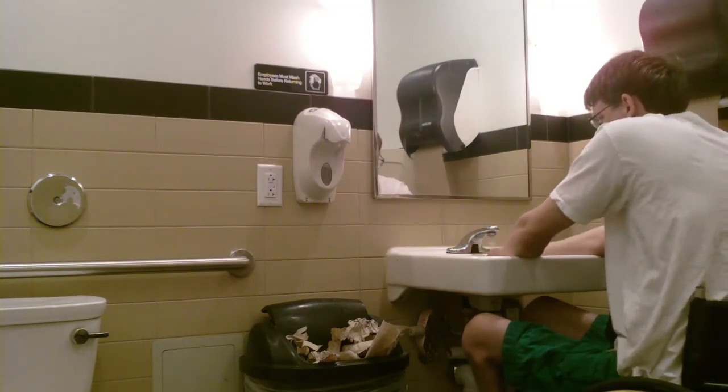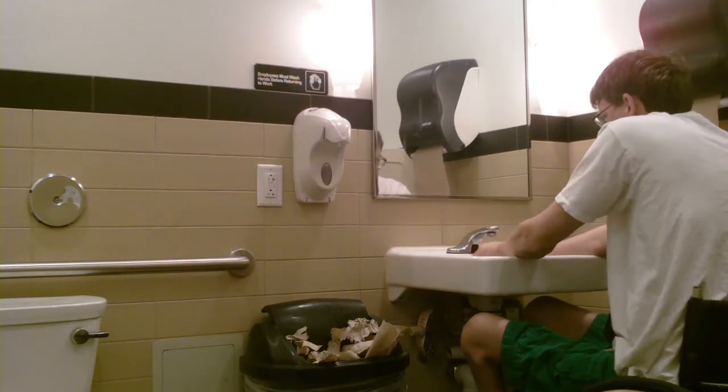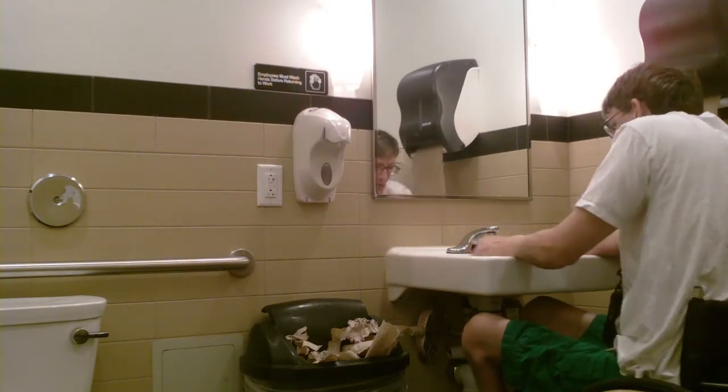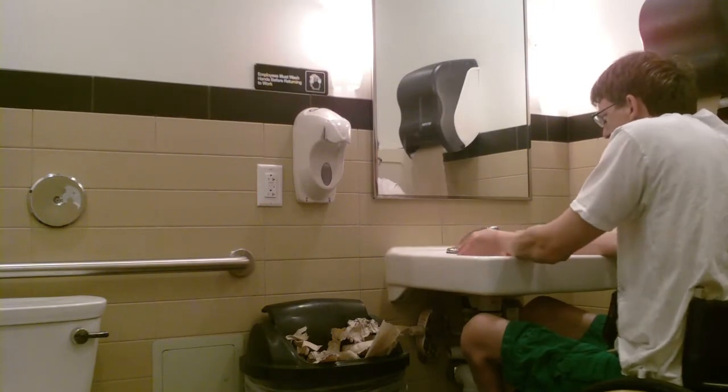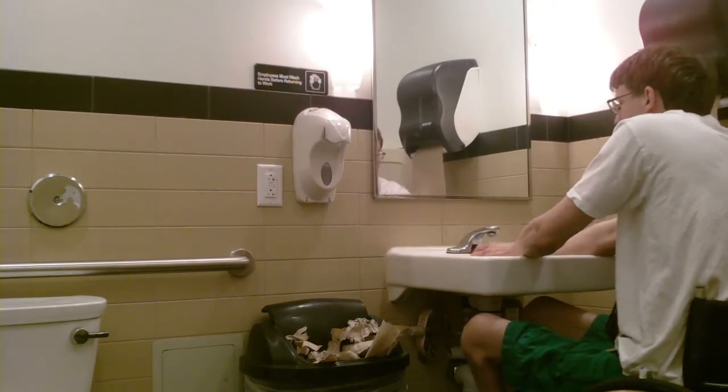The only thing that's not motion sensor, as you can see, is the soap dispenser — and it was that foam stuff. I don't care for the foam too much; it just doesn't seem to get the hands as clean as possible.